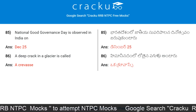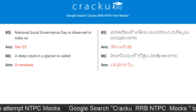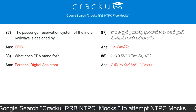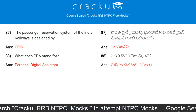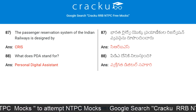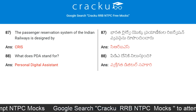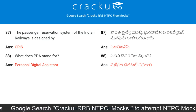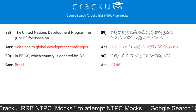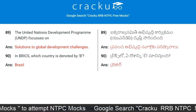A deep crack in a glacier is called a crevasse. The Passenger Reservation System of Indian Railways is designed by CRIS. What does PDA stand for? It stands for Personal Digital Assistant. The United Nations Development Programme focuses on solutions to global development challenges.